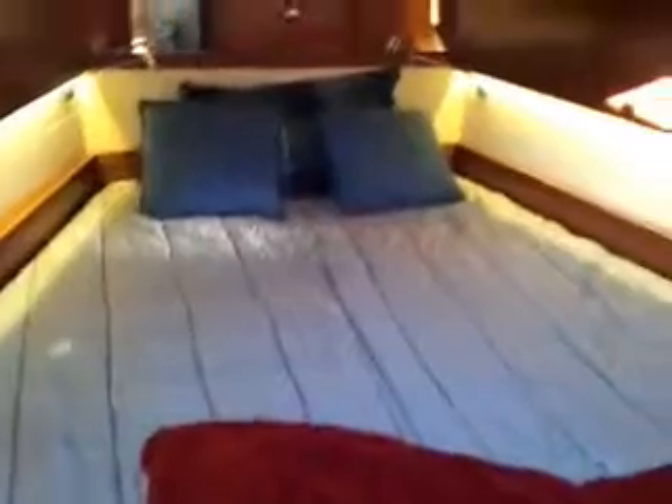There's the Beneteau 41 next to us. And on this one you get the centerline-type island berth, and the forward cabin that's very large. And then this head — you've got the electric toilet and a big, large separate shower stall.